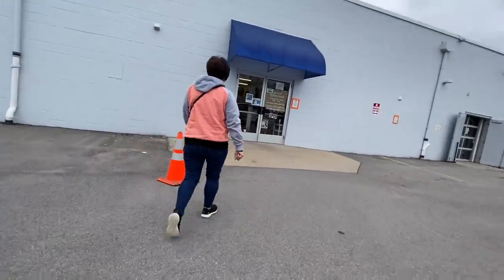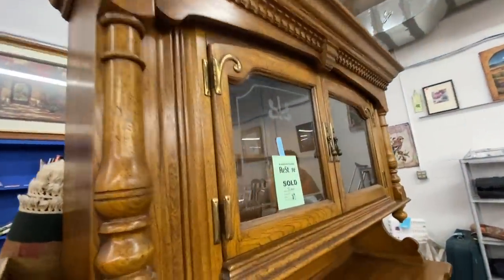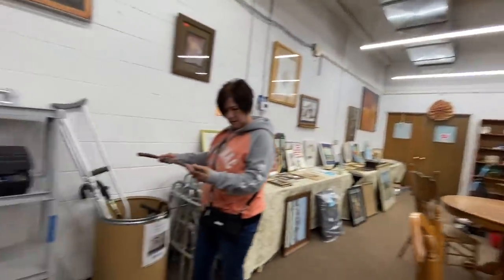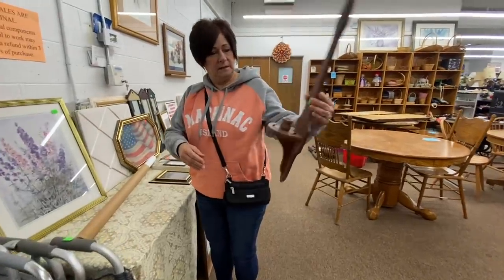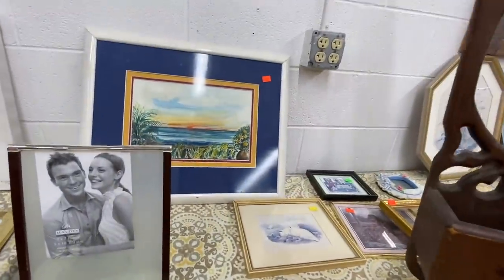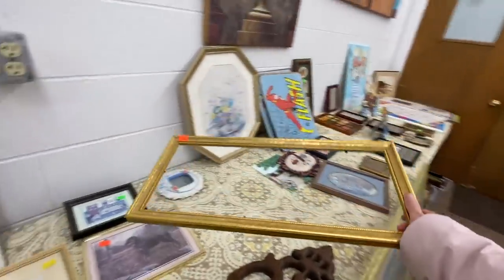Here we go — we're starting out at the Habitat for Humanity resale store. We usually find some good stuff here; this is where I found my antique buffet. I'm just kind of following my mom around. She really was running into the store at full speed. I'm teasing her because she's always picking up funny wooden things — she has quite the wooden thing collection going on. She was also trying to talk me into this decorative carved box, but I didn't care for the look of it.